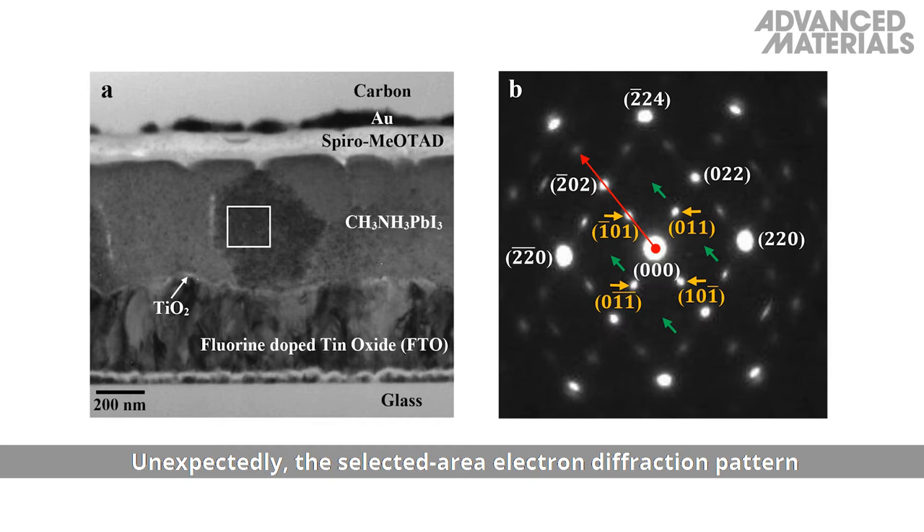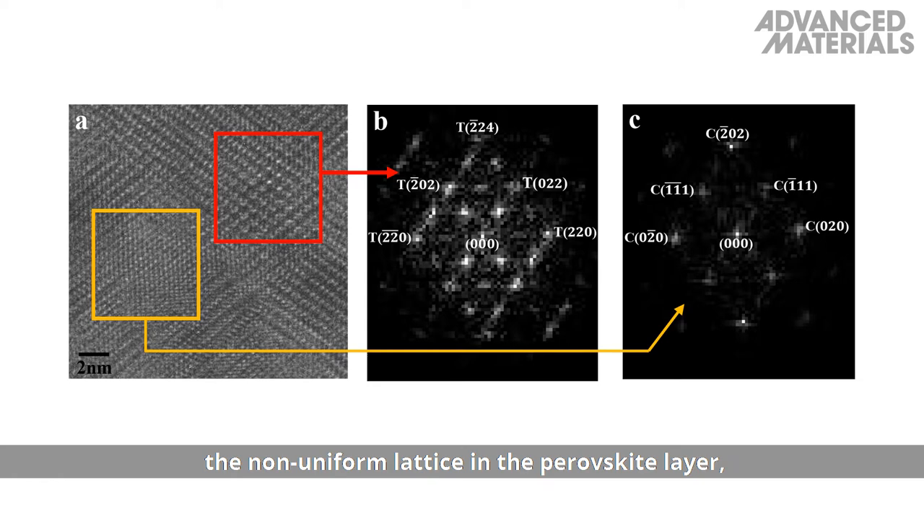Unexpectedly, the selected area electron diffraction pattern does not correspond with a perfect tetragonal crystal structure. High-resolution transmission electron microscopy confirmed the existence of a non-uniform lattice in the perovskite layer, revealing two distinct diffraction patterns belonging to tetragonal and cubic structures, providing further evidence that these two phases coexist at room temperature.